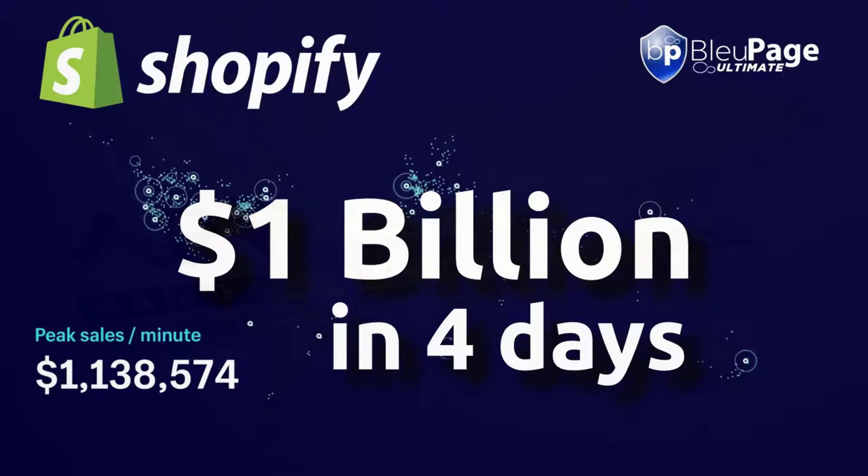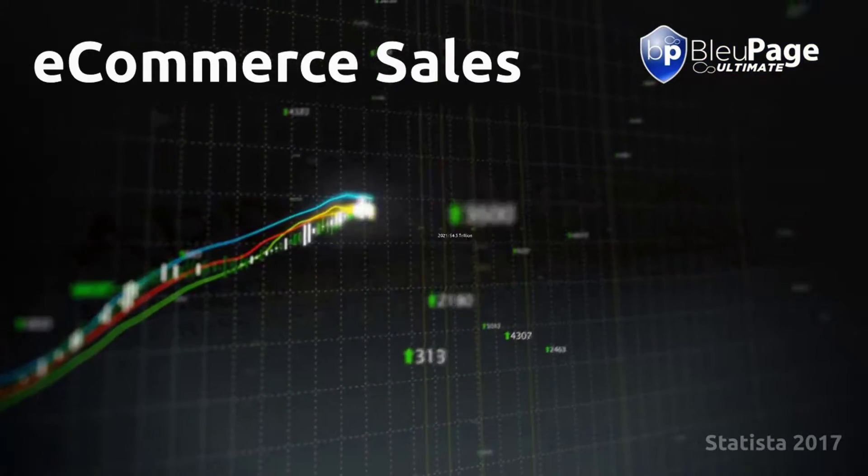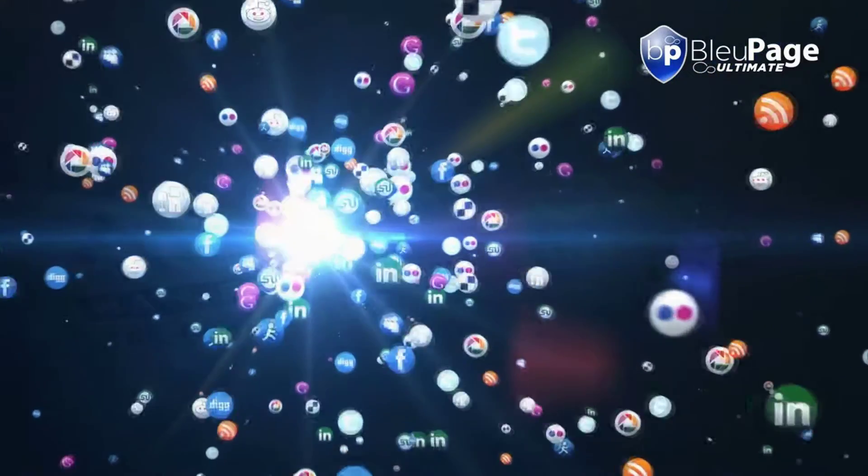One billion dollars in four days. Those are the revenue numbers from Shopify alone during this latest holiday weekend shopping spree. E-commerce is growing every day with no signs of slowing, and social media is the way to showcase your products and get the word out. With over three billion active social media users, it's an area you can't afford to neglect, no matter what type of business you're in.